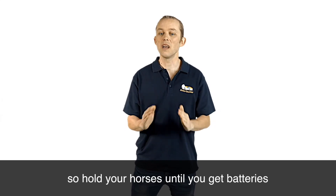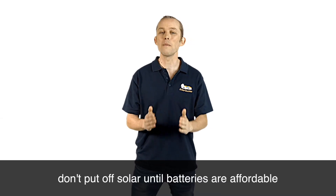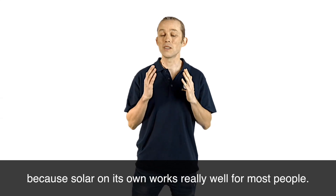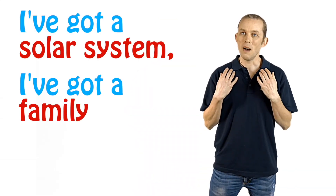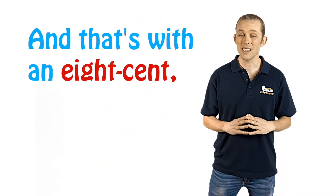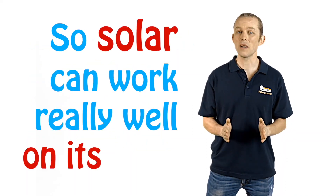Hold your horses on batteries. The really important thing is don't put off solar until batteries are affordable, because solar on its own works really well for most people. I've got a solar system, a family of five, no batteries, and my last bill was $11 — and that's with an 8 cents feed-in tariff, which is quite low. So solar can work really well on its own.